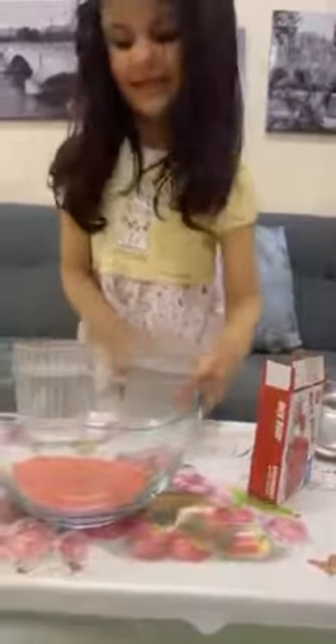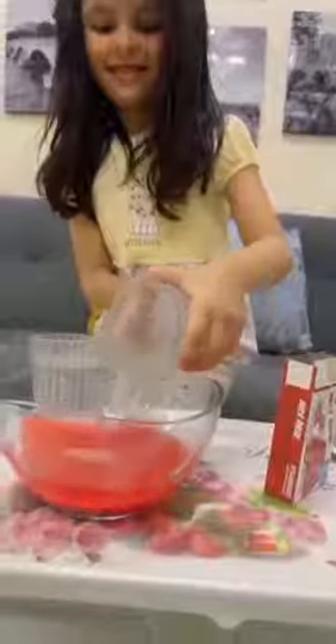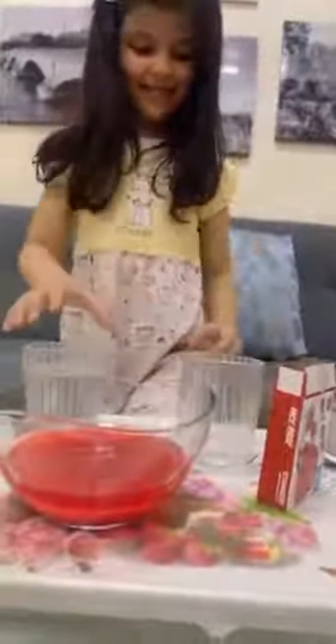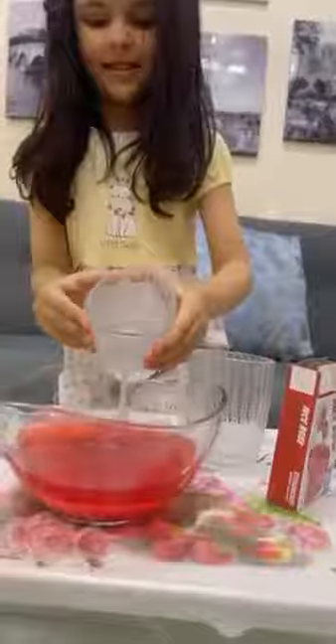Let's make jiggly jello with three primary colors — red, blue, and yellow.